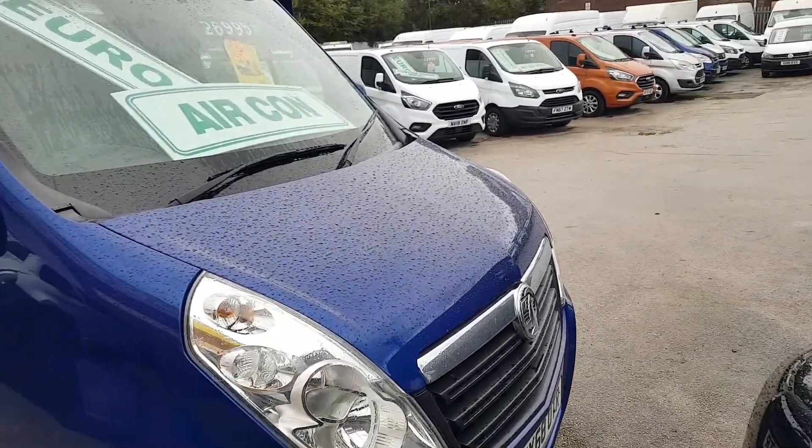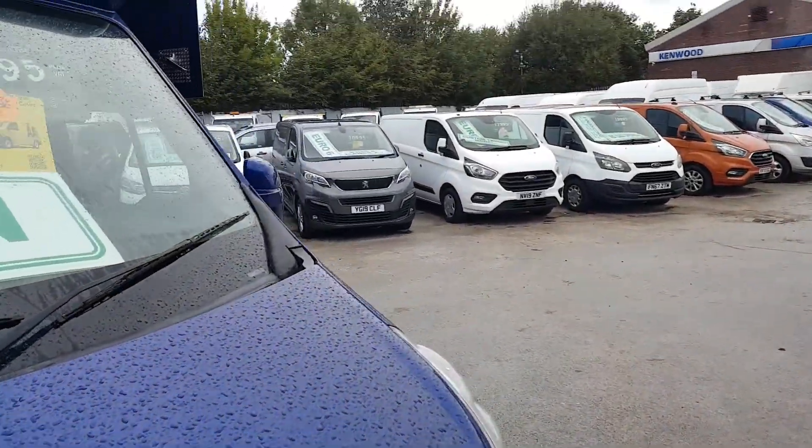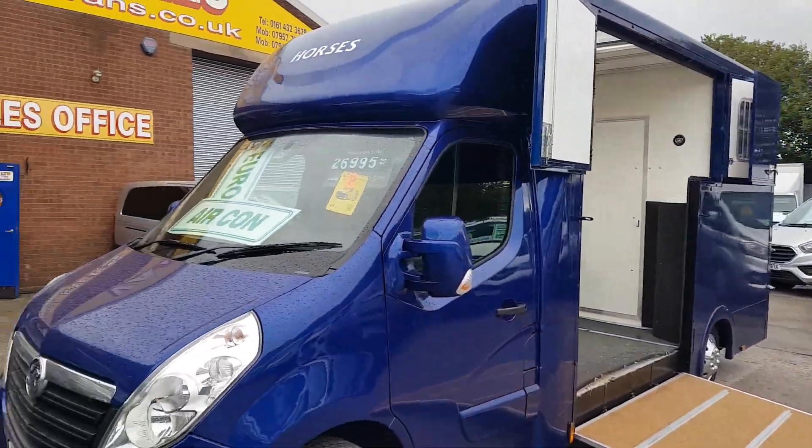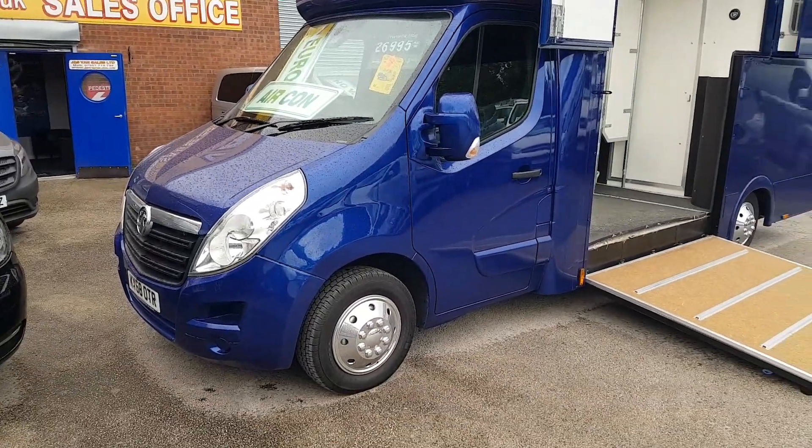It's a late 18/68 reg. It's a new conversion on the vehicle, new paint job, colour-coded bumpers, wheel caps.